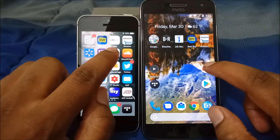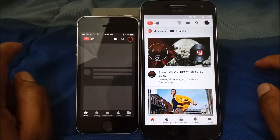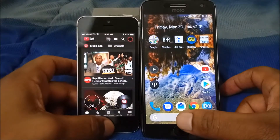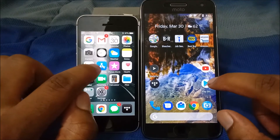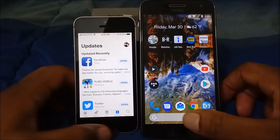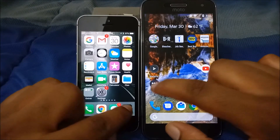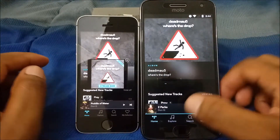The first app we're going to open is YouTube — three, two, one — alright, that goes to the Motorola G5 Plus. Next app we're going to open is the App Store and the Play Store — three, two, one — okay, that went to the iPhone.